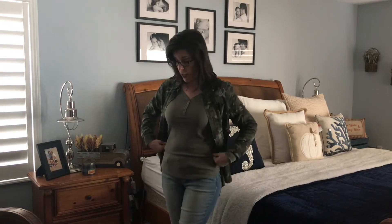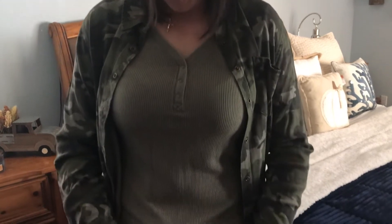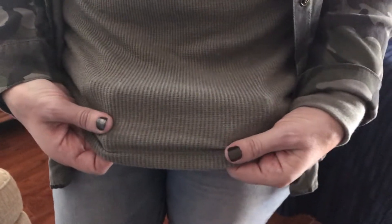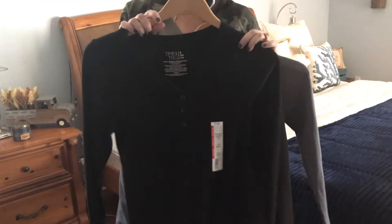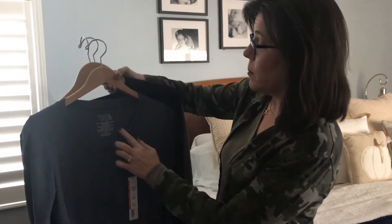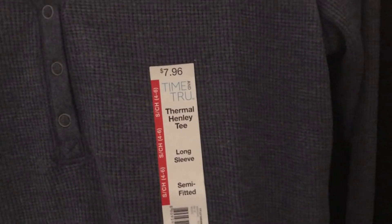The shirt underneath is also by Time and True. It has nice little buttons going down, size small, with all kinds of sizes and colors available. The material is a very soft cotton-like ribbed, almost waffled texture — beautiful long sleeves. I got four of them: green (the one I'm wearing), denim blue, gray, and black. These tops by Time and True are seven dollars and ninety-six cents each — what a steal.